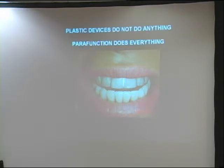This device doesn't do anything. NTIs don't do anything — they are in the way of a train wreck maybe, and they disrupt the train wreck from happening. Or they assist it. It depends on the design of the plastic.